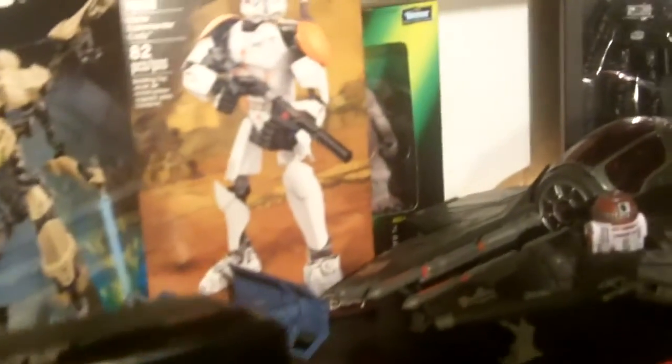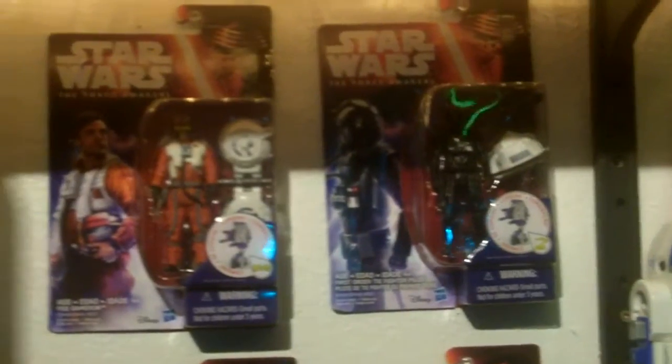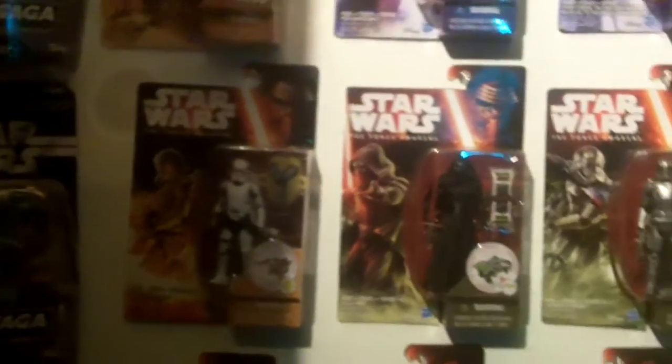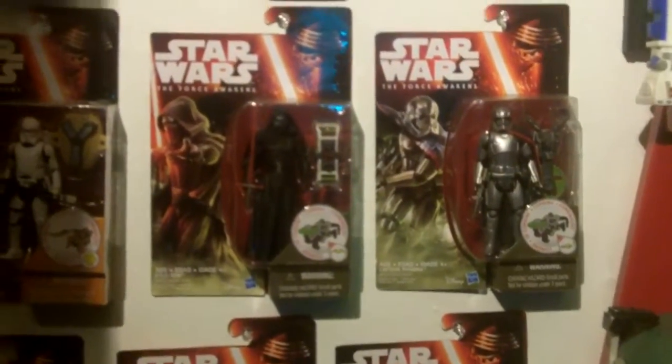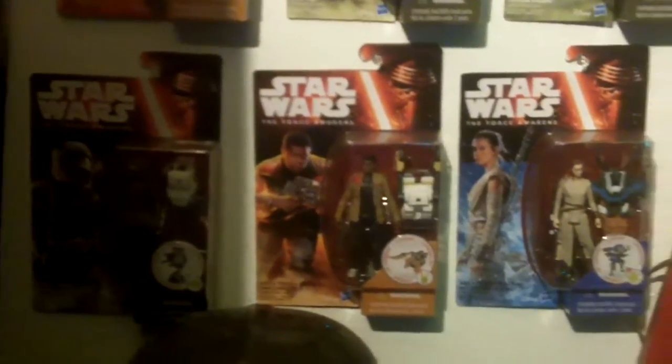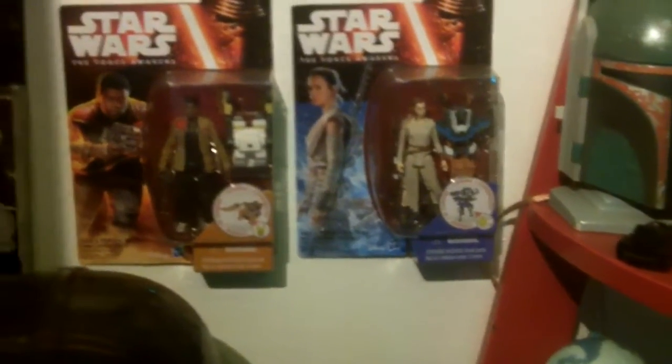On the wall are some of my carded Force Awakens figures — the first wave. I have most of them, all the ones I want. There were some repacks of Luke and some Vader that I didn't get, but those are the ones I hunted for. I'll go into more detail on those in another video. Down there is the Darth Vader mask, my Yoda puppet, and then we'll get into this corner.